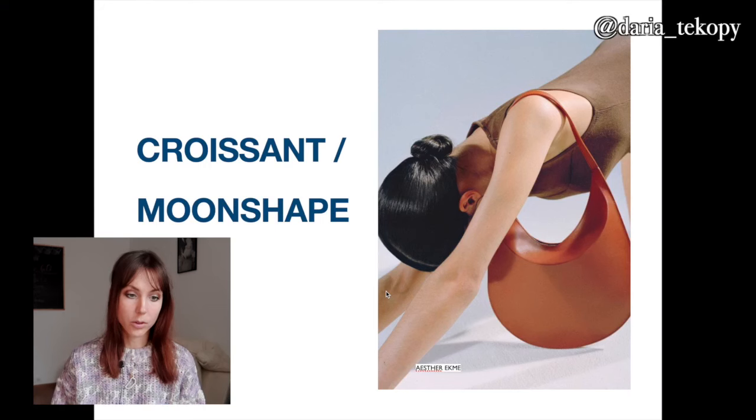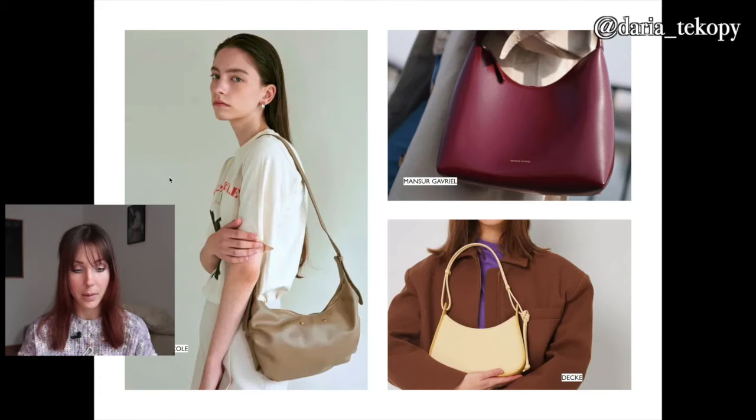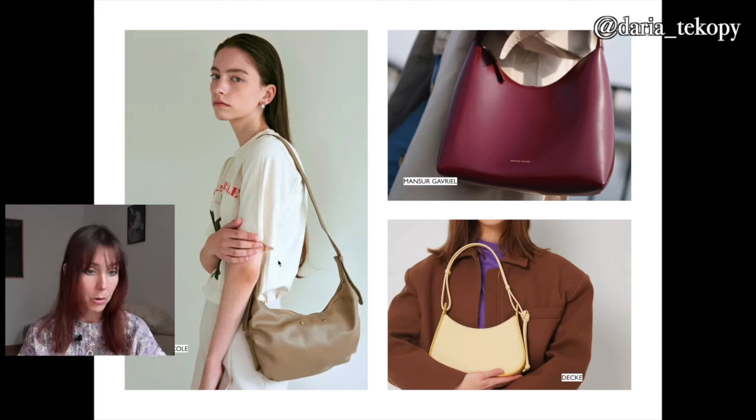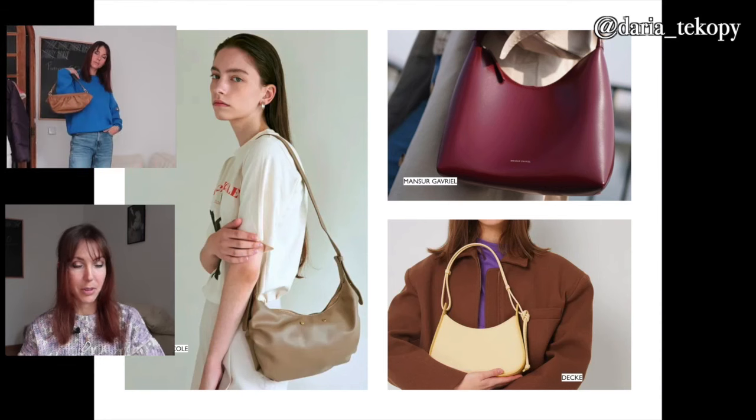The crescent or cross-shape bag is really universal and not seasonal. The focus is on the main shape — it's like a cross or crescent. Same as for bowling bags, it's better to choose something without many details and in more classic colors. It can be more structured, like these two from Dekel and Mansour Gabriel, or more relaxed and casual like Nick and Nicole. I actually have a crossbody from Reiki Men and it goes with everything.